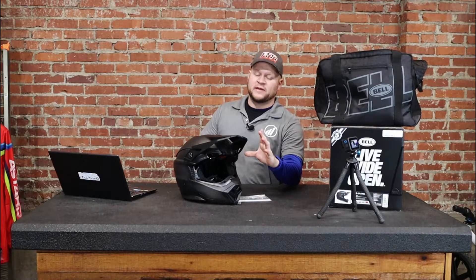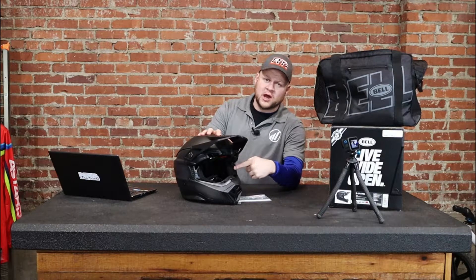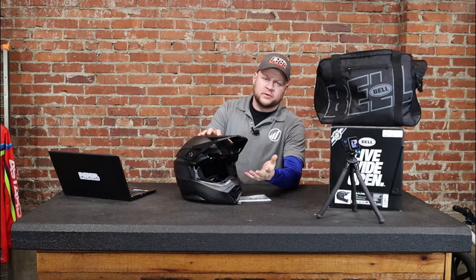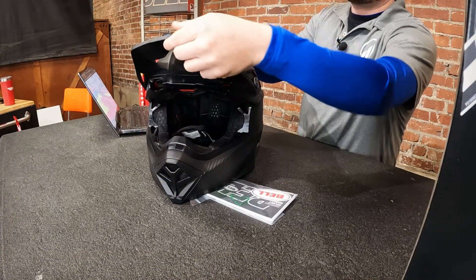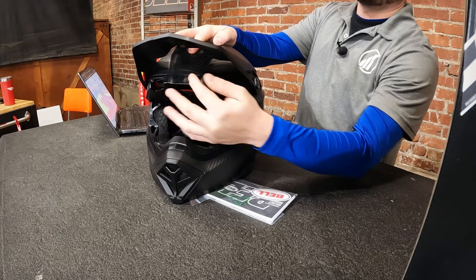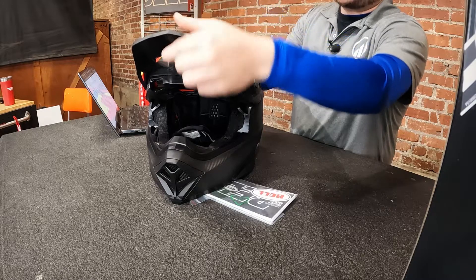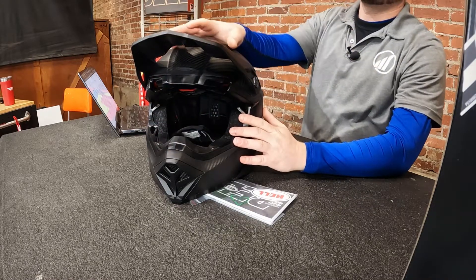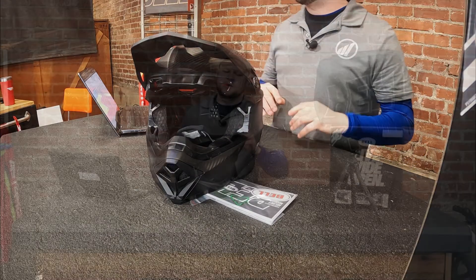Another thing guys ask right off the bat is how big is the eye port — my goggles won't fit in half the helmets I try. Bell says this is the largest goggle port in the industry, so if your goggles will not fit in this, there's probably some other issue. This helmet also uses Bell's flying bridge visor system, so you don't get a bolt holding the visor in the middle. You just get the sides, and this is made to break away and flex up to absorb more impact.